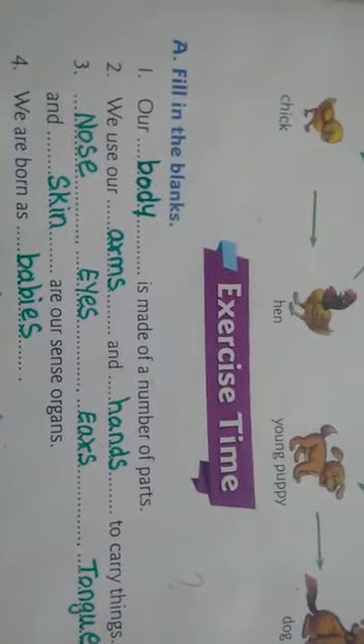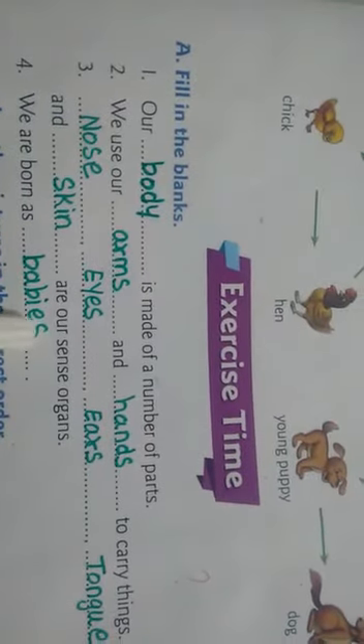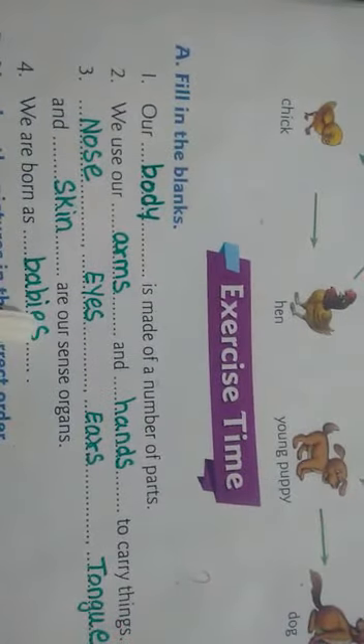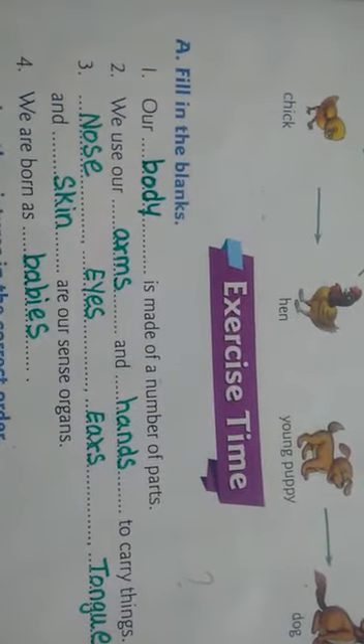Fourth one: we are born as babies — B-A-B-I-E-S, babies.